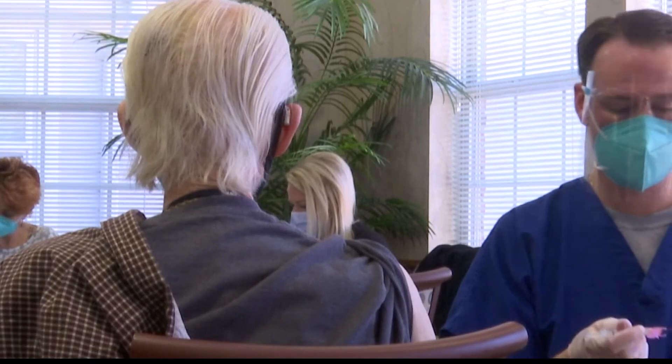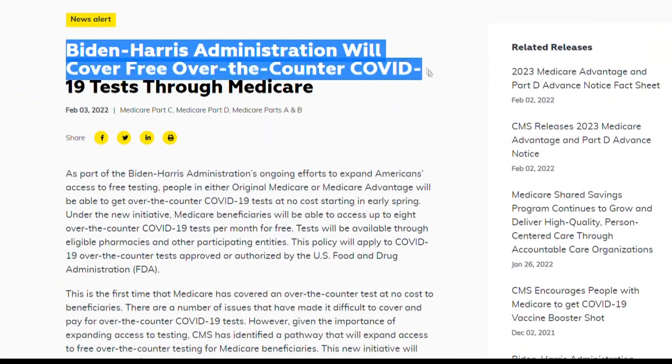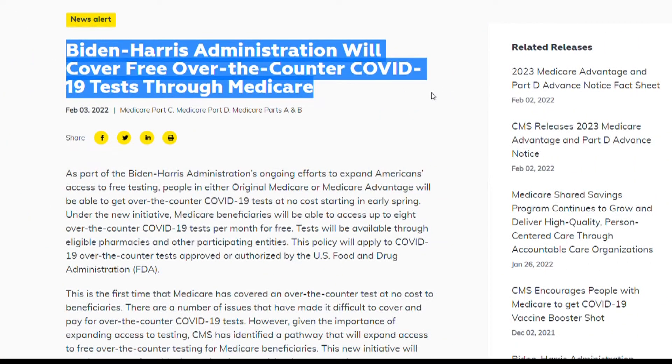Medicare was also excluded initially, but it was announced Thursday that this spring, those patients will be able to get over-the-counter tests at no cost.